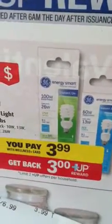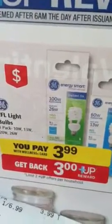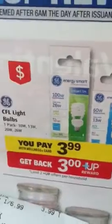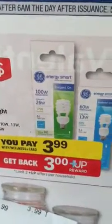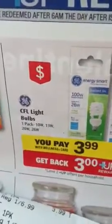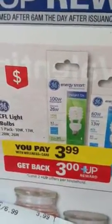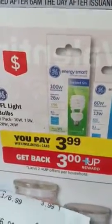I bought these light bulbs. Remember the dollar coupon that we got that we were using last week on the double pack? Well, I used that this morning on these, making them $2.99 and then getting a $3 UP reward. So that's free light bulbs — just the single pack, but that's free light bulbs. So if you have any more of those coupons and you didn't use them all last week, here you go. Great deal on those.